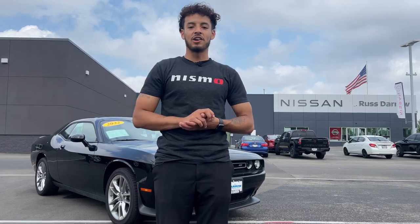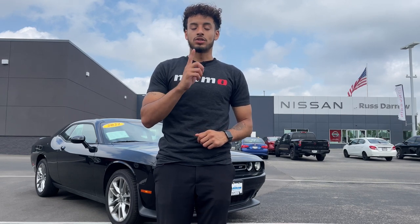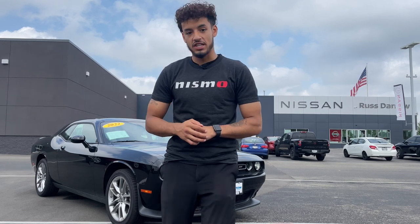What's up everybody, it's LJ back at Rush Daryl Nissan. I actually got a hot unit on our lot, so take a look at this soon to be discontinued 2022 Dodge Challenger GT.